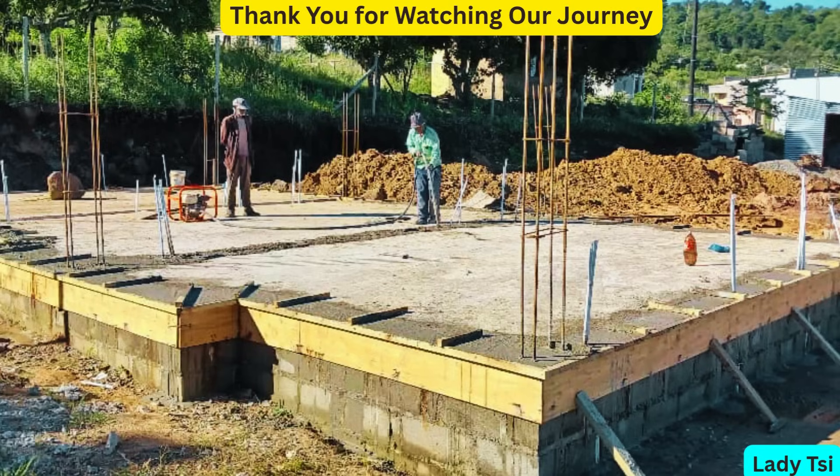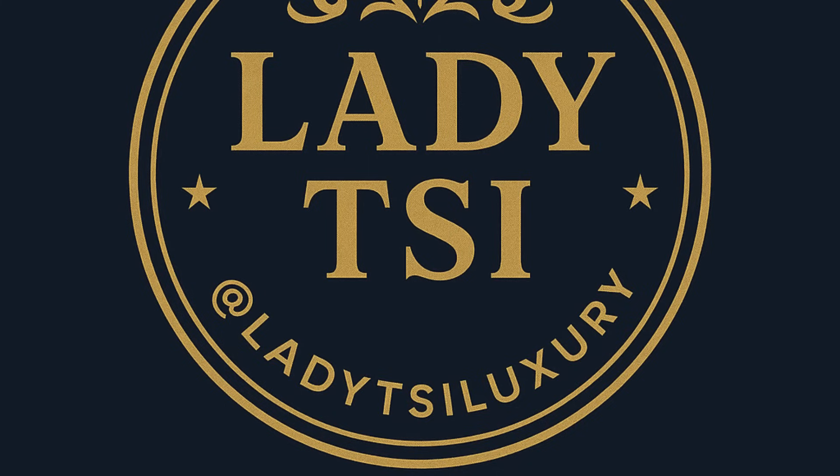Thank you so much for watching this video and being part of our journey. We're building more than just walls — we're building our dream of creating luxury apartments. Every step we take, the setbacks, the lessons, the wins, we share with you so that you can learn, laugh, and grow with us. Until next time, stay strong, stay focused, and keep building your dreams. This is Lady C — see you in the next video.